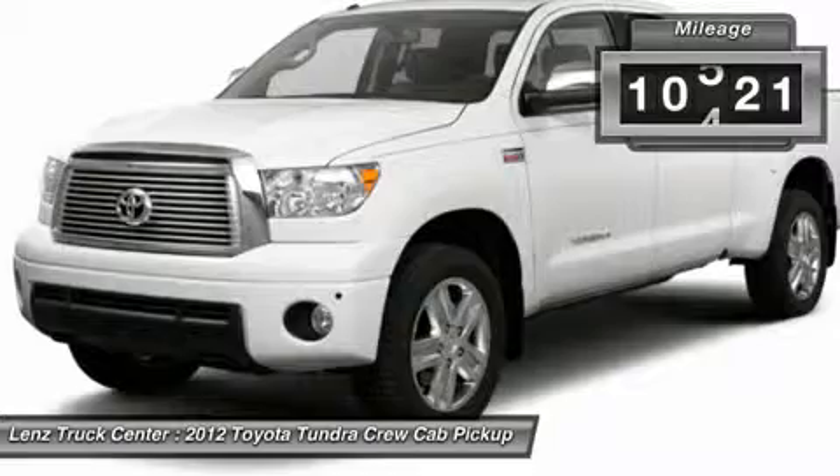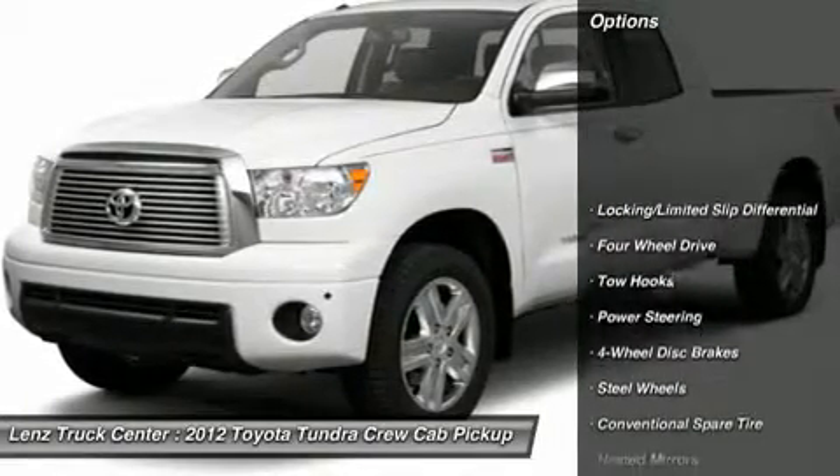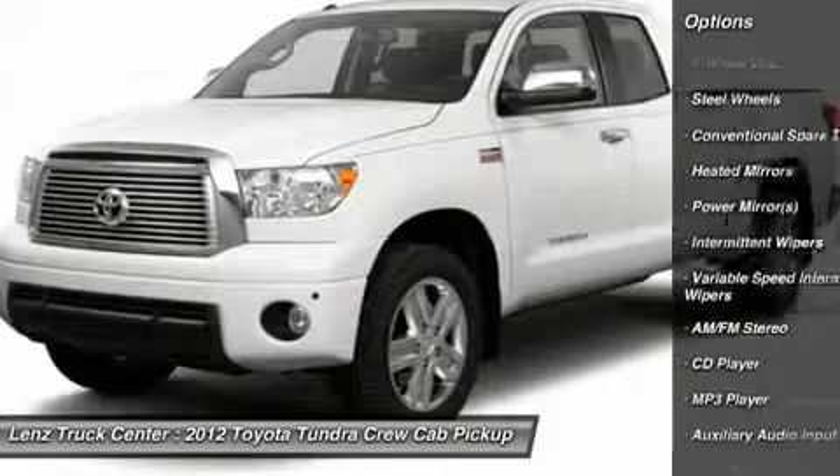Factory stainless steel step bars, towing package with receiver hitch, transmission cooler and wiring, Michelin LTX AS P275-65R18 tires, factory alloy rims.